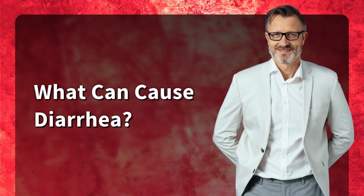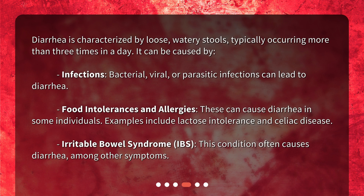What can cause diarrhea? Diarrhea is characterized by loose, watery stools, typically occurring more than three times in a day. It can be caused by infections — bacterial, viral, or parasitic infections can lead to diarrhea. Food intolerances and allergies can also cause diarrhea, with examples including lactose intolerance and celiac disease. Irritable bowel syndrome (IBS) often causes diarrhea, among other symptoms.